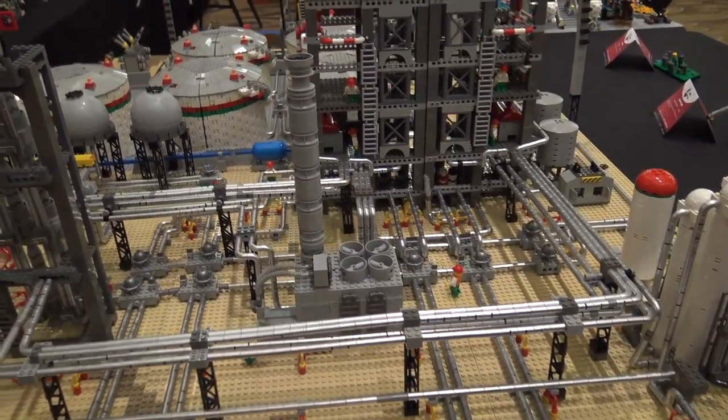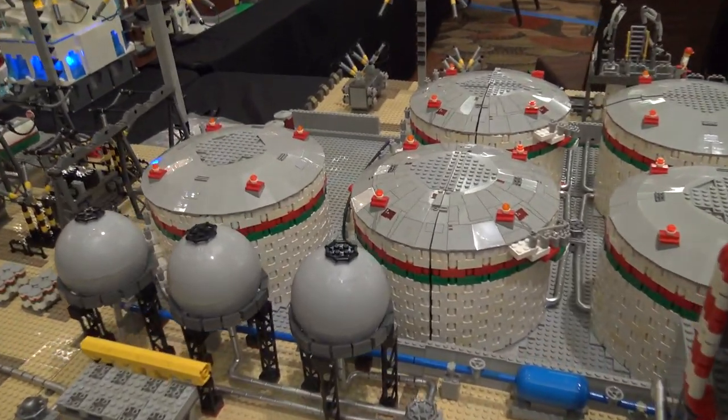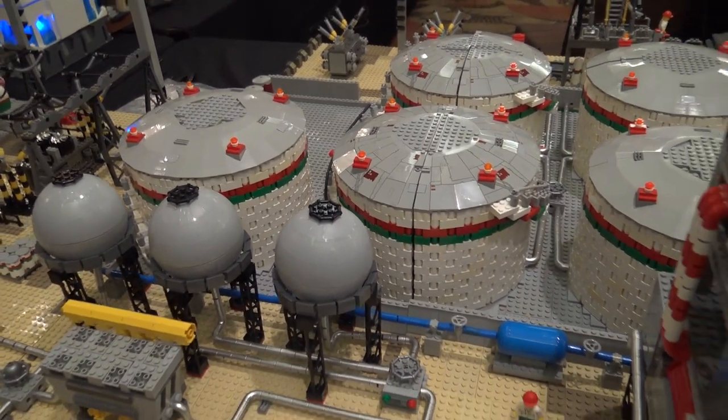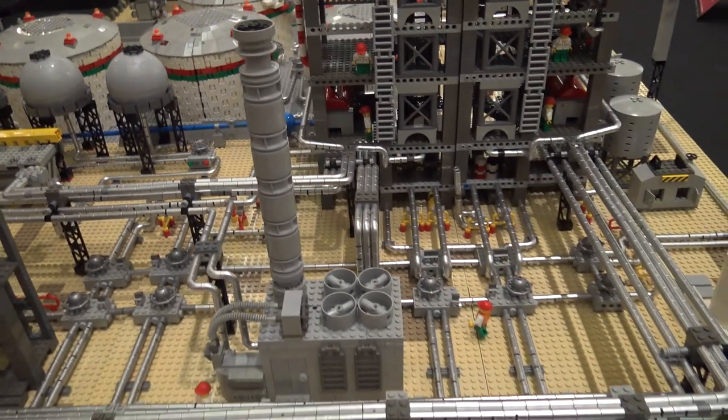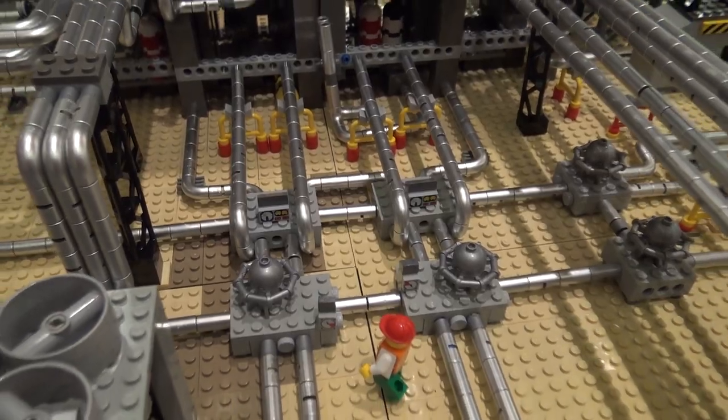So would you say this is fairly realistic to how a lot of these types of facilities look, or is it mostly kind of imaginative? It's squished together. We have at least 100 safety violations. If an OSHA guy came, he would just throw us completely out. Everything is way too close together.